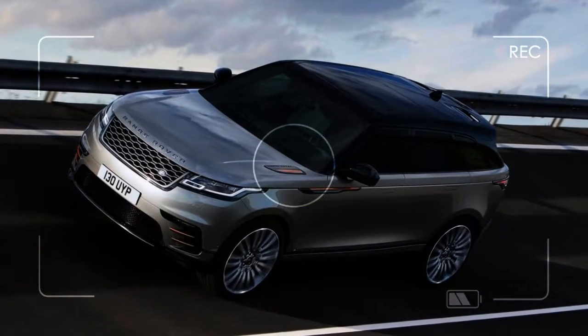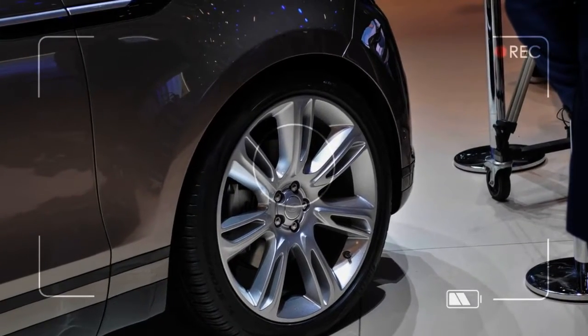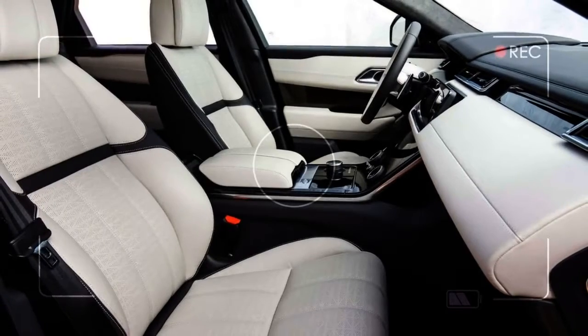Few vehicles rate as highly as the new Velar, but it doesn't come cheaply. The new Velar starts at just over $50,000 and ends up somewhere around a small villa in Italy.